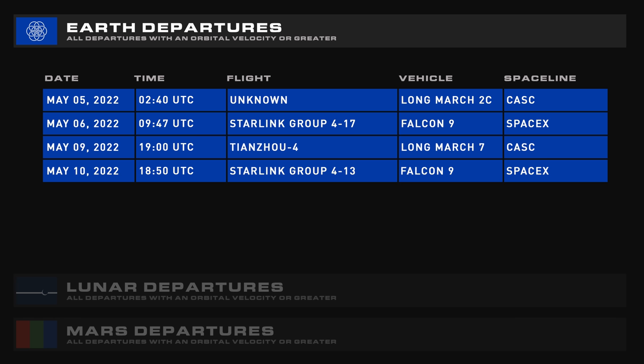Launching over the next week is a Long March 2D, Starlink 4-17, the Tianzhou-4 resupply mission, and Starlink 4-13 from Vandenberg.